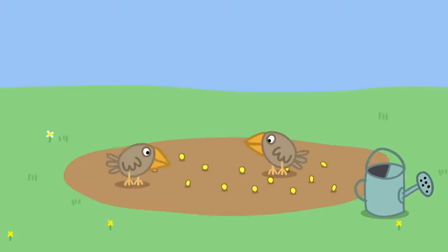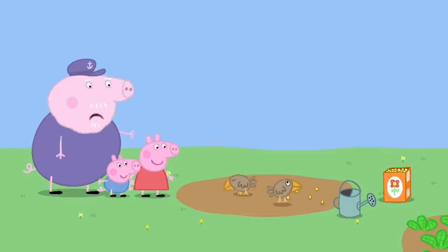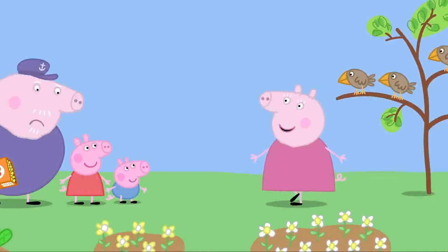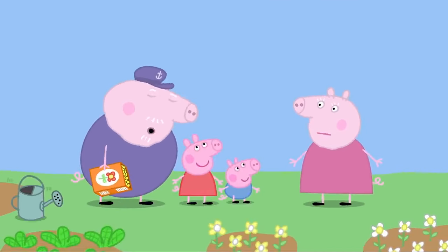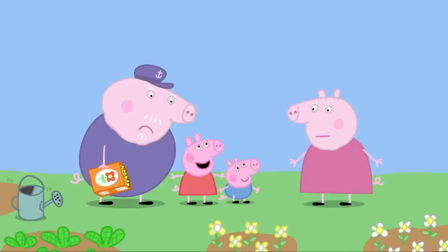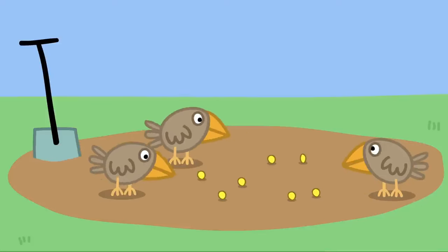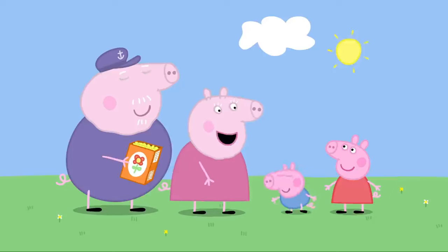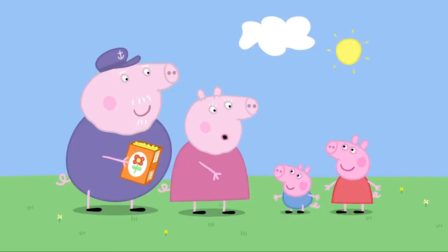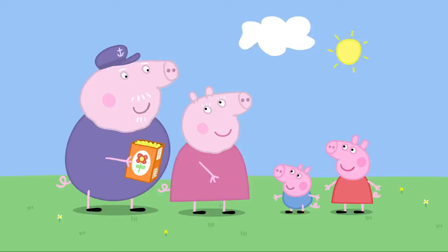Two more little birds are eating Grandpa Pig's seeds. Oh, look! Shoo, shoo! What's all this noise? Granny Pig, the birds are eating all my flower seeds, so we're chasing the birds away. There's no point chasing them — they'll just come back again. Look! We need a scarecrow. What's a scarecrow? A scarecrow is a straw man that scares birds away. What a good idea, Granny Pig. I'll make one.